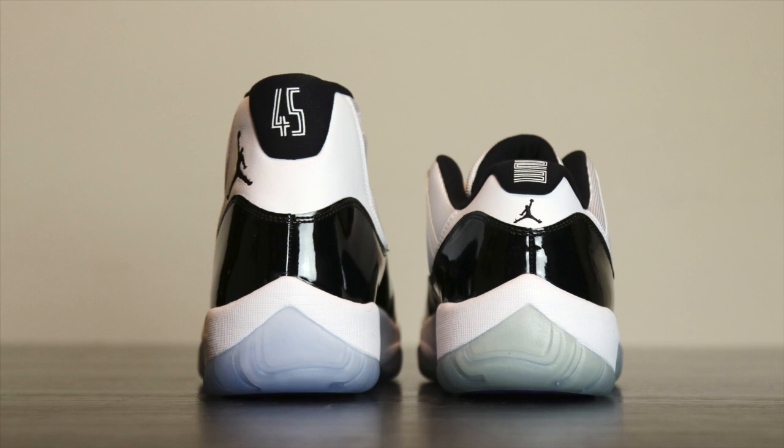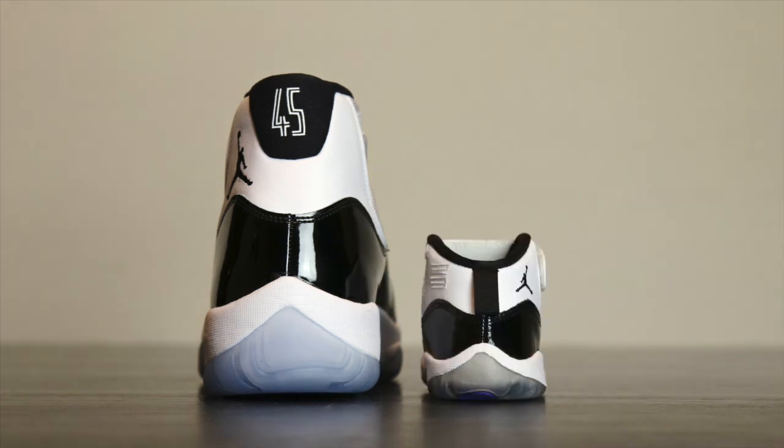Going into the low top, you can tell the major difference between the high and the low cut. It has a small 23 on the back with a little Jumpman symbol in the back instead of on the side where the ankle is. Here's a baby shoe from 2011 and obviously you can tell there's a huge difference in size, cut, and everything. Just wanted to show you guys this one because it's part of the collection.